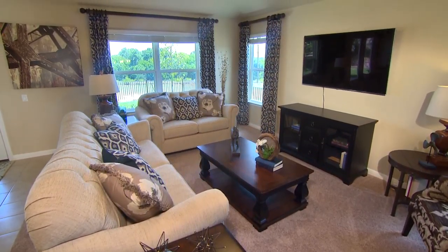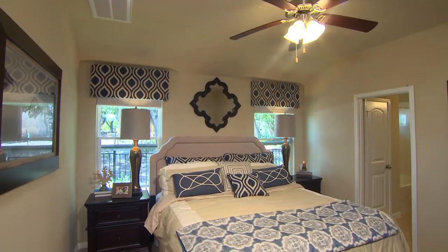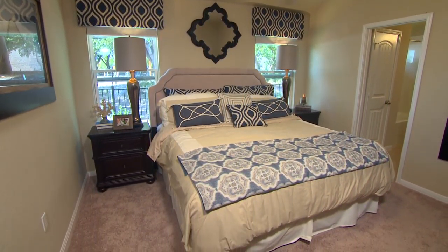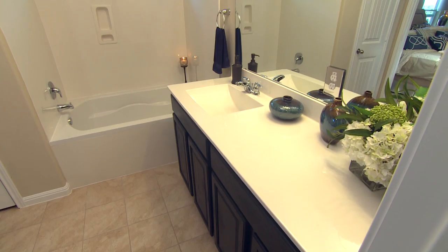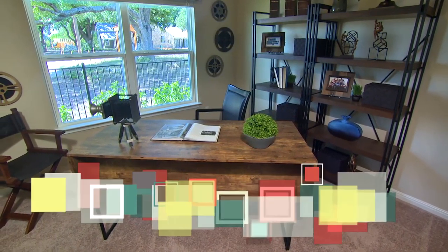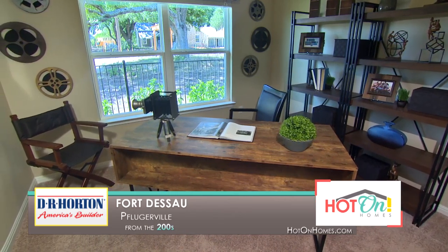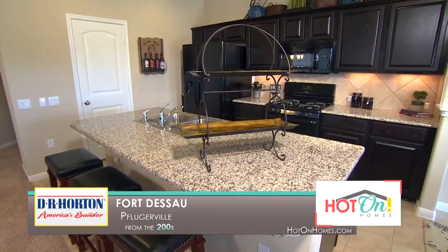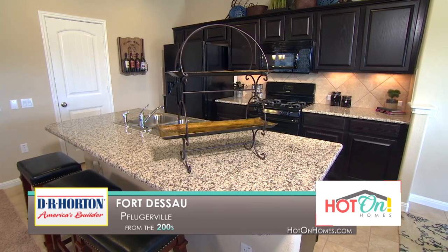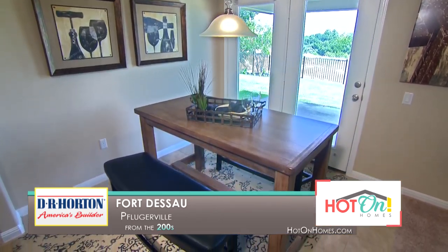Our model home at Fort Dessau is a plan called the Sun Glow — a very popular plan from DR Horton. It's very open feeling with four bedrooms and two full bathrooms. At Fort Dessau, all our homes are pre-designed, so every feature you see in our model and on our base price is standard. No hidden fees, no custom design — everything is pre-designed by a decorator and it's a very nice value.